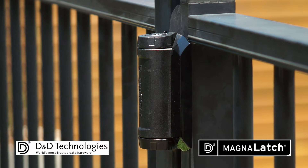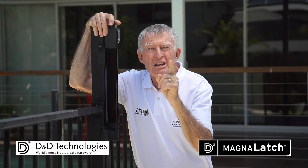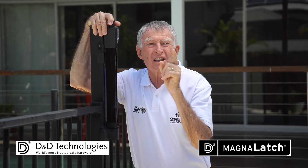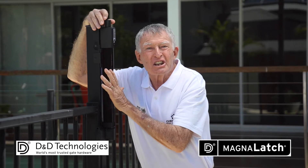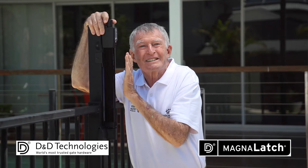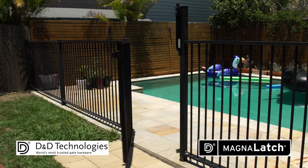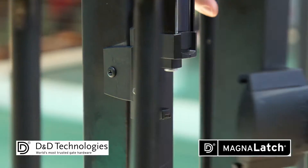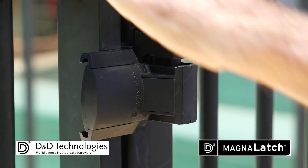A properly functioning gate depends on good hinges and good latches. Remember, faulty or non-self-closing hinges equals no gate. And a faulty or misaligned gate latch equals no gate. Effective self-closing and self-latching gates are critical.